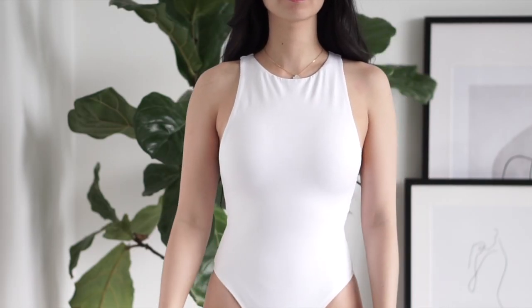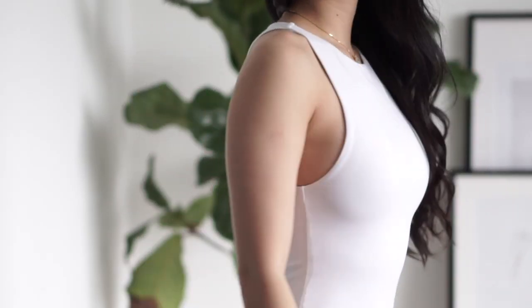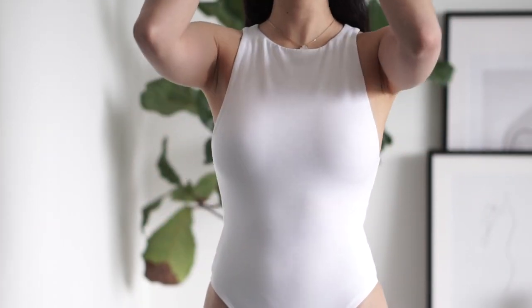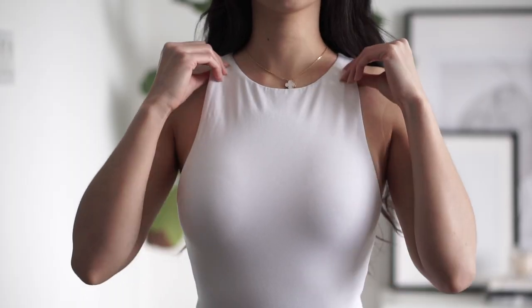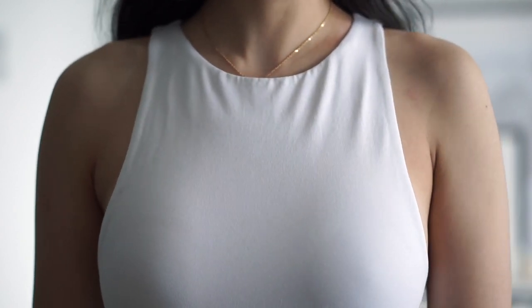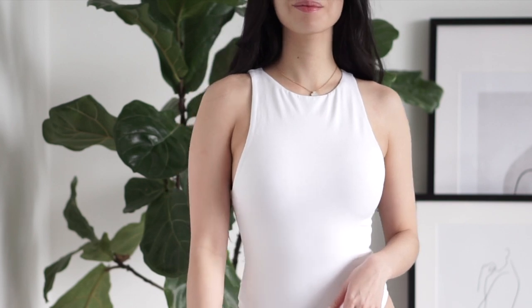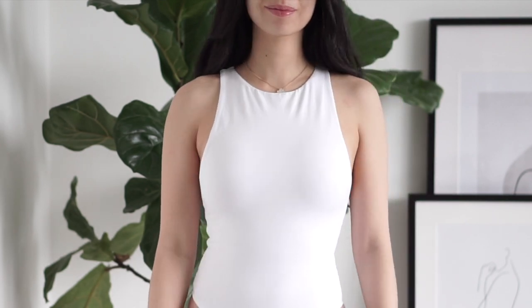The next one is the Soft Contour 90s Bodysuit and this style is probably one of their most popular bodysuits because of the classic silhouette — it's just easy to wear whether on its own or layered under a cardigan or blazer. The one I got is the stretch cotton material which is really soft, and the cotton gives it a slightly more relaxed look, which is what I was going for. This style also comes in at least 10 different colors, so make sure to check out the description below for the links.